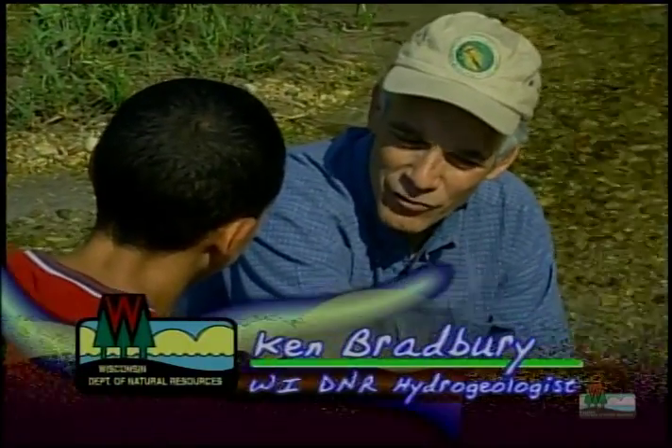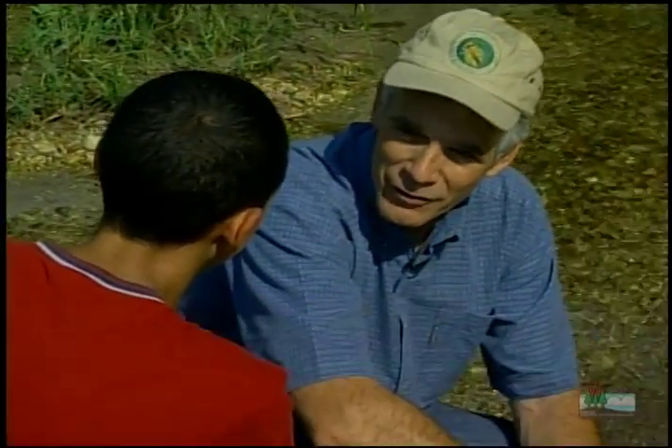Ken is a hydrogeologist, or a groundwater expert. So Ken, how does water flow underground? Well, a lot of people think that water flows in underground rivers or streams, but that's not really true.